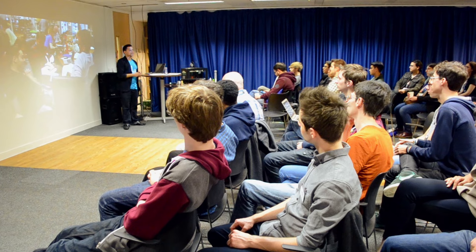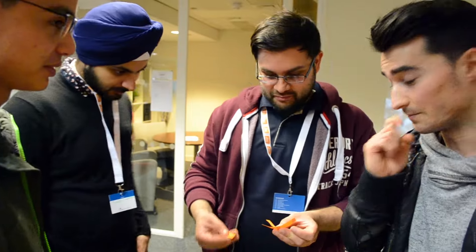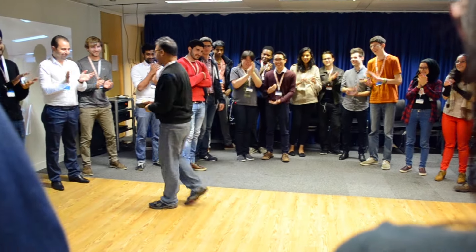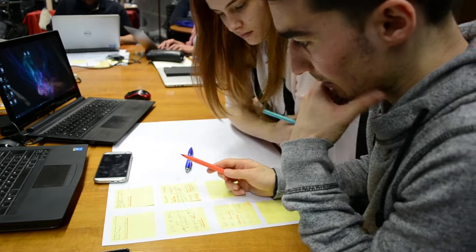Imagine if you could bring students and staff into a shared environment where they proactively work together to create solutions to their challenges. A hackathon is an event where people with ideas come together for the purpose of solving a problem that exists or creating a product or some kind of solution that is needed in the real world.